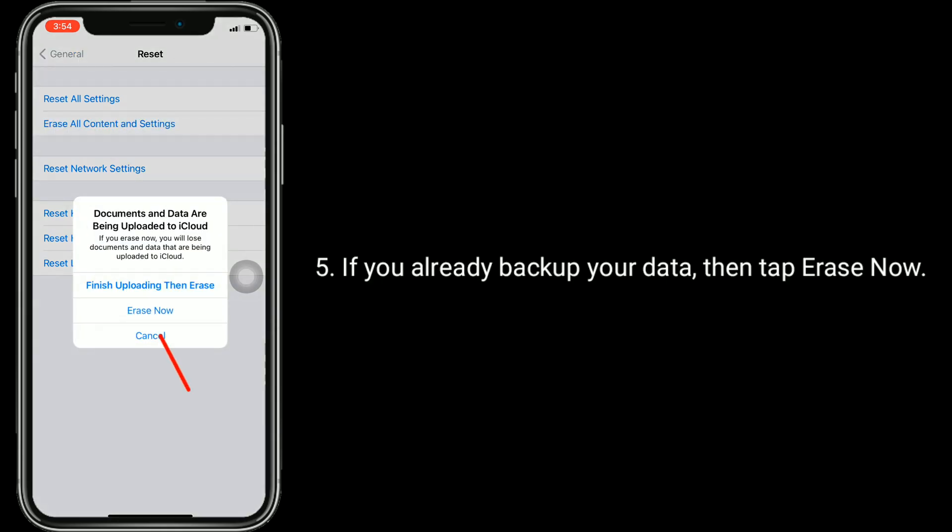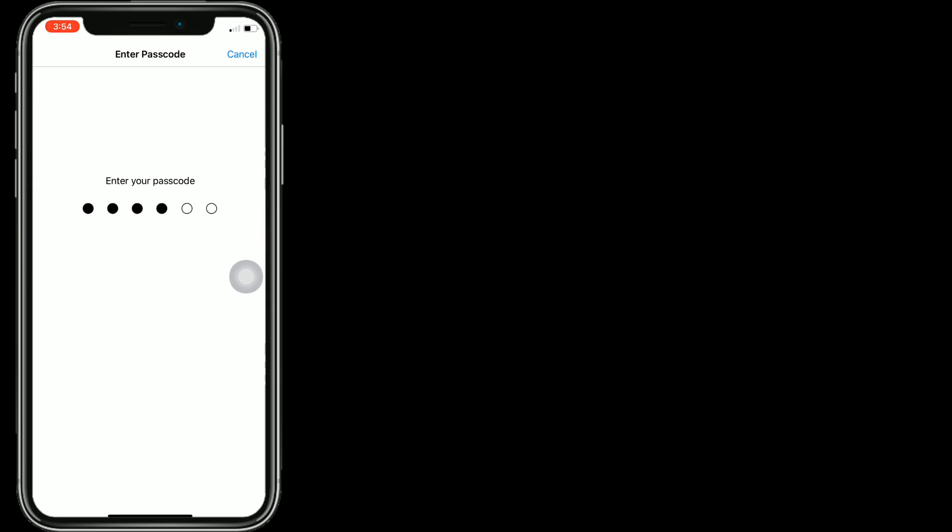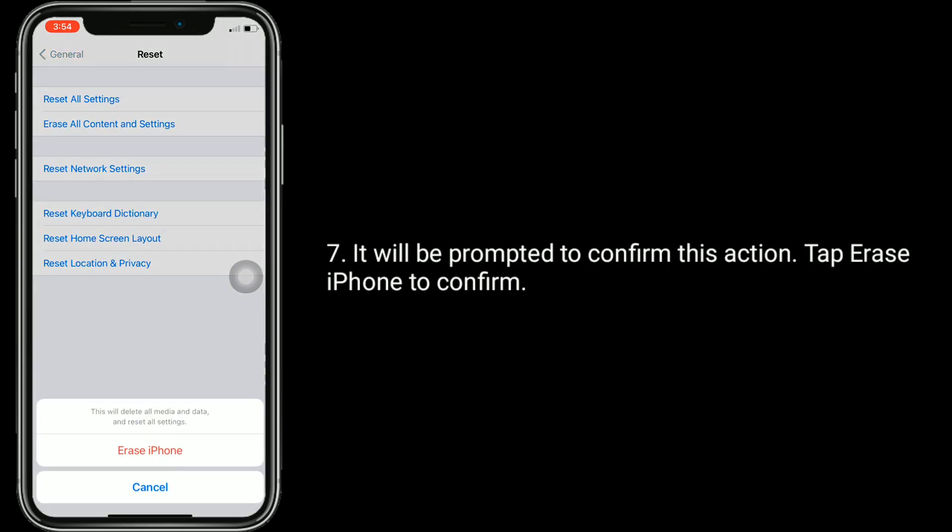If you have already backed up your data, tap 'Erase Now'. Next, enter the passcode of your iPhone. It will be prompted to confirm this action — tap 'Erase iPhone' to confirm.